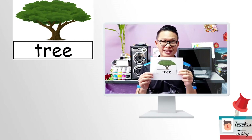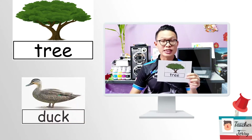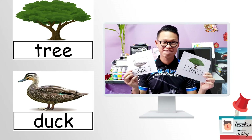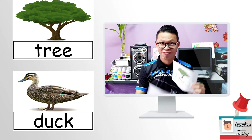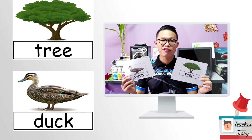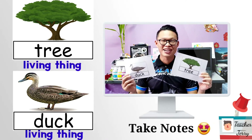Next — a tree and a duck. Which one is the living thing? Are you sure this one is the living thing? Yes. How about this one? Yes — both of these are living things. Right?